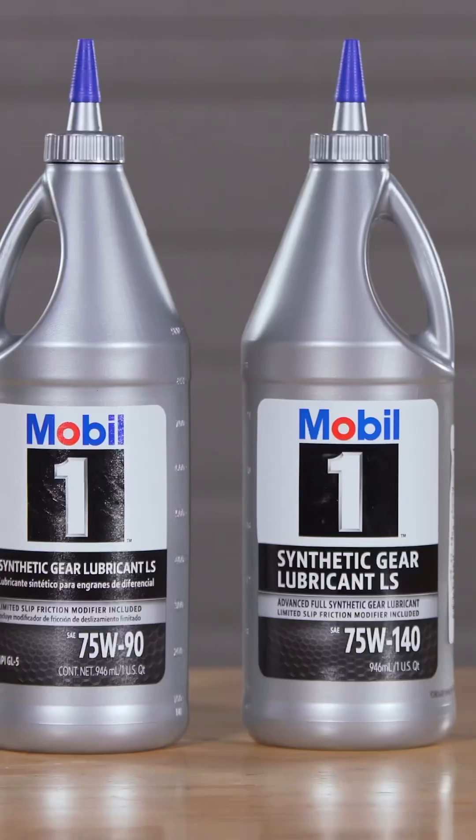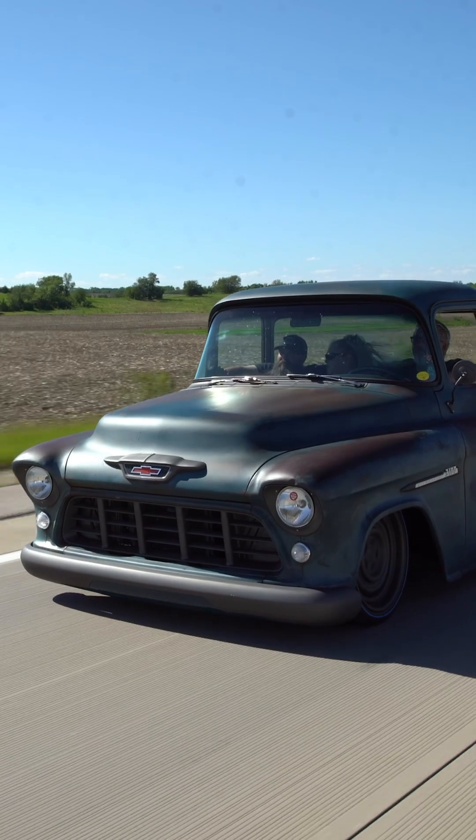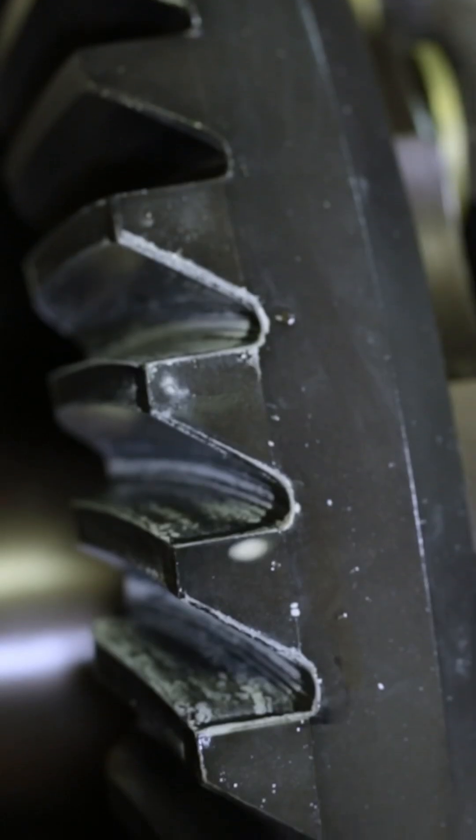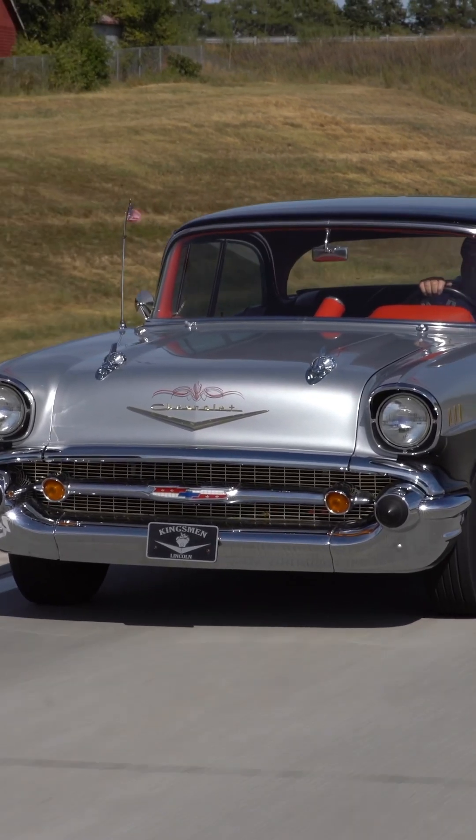When should you change your differential fluid? You might just be surprised at the answer. Typically the consumer should be looking at changing their gear oil based on the specs from the OEM that they'll provide. A typical rear end would be about 40 to 60,000 miles — that's when they should be looking to change it.